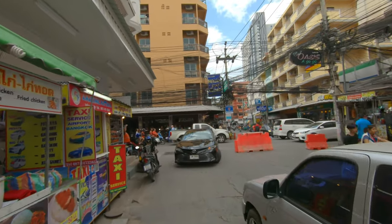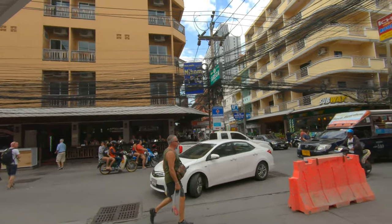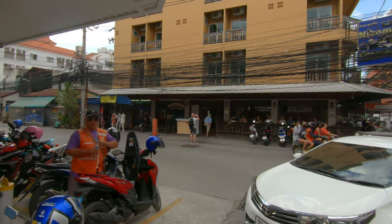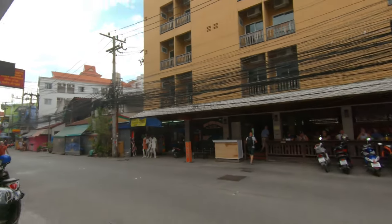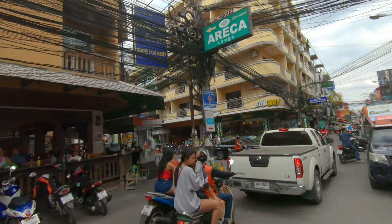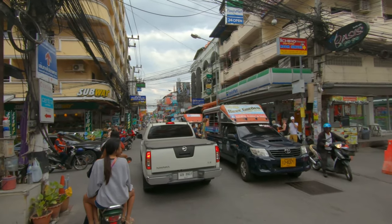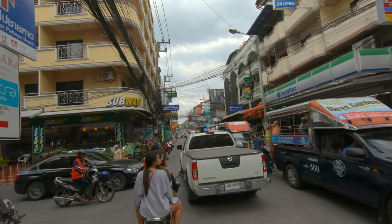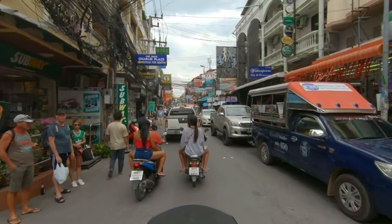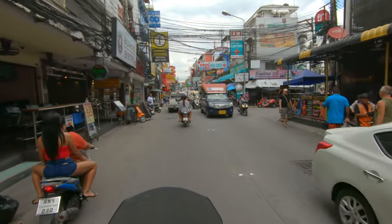The other thing I found a little bit standoffish was the key deposit. A key deposit is sometimes required — some hotels ask for one, some don't. I've had key deposits generally around 500 baht. This hotel was a thousand baht for the key deposit. I didn't have any trouble getting it back when I checked out, but I thought that was a little bit standoffish. That's a lot of money for a key deposit.